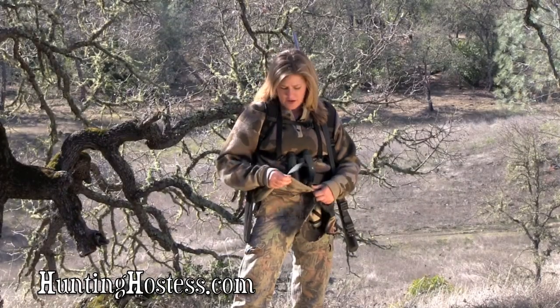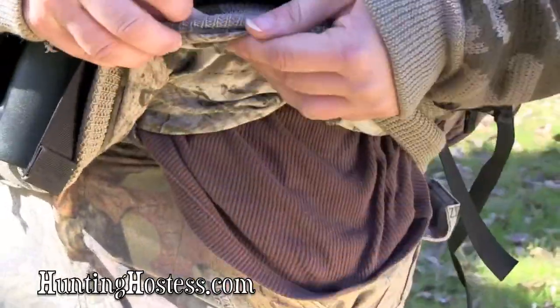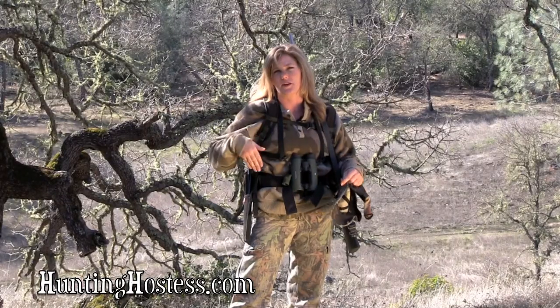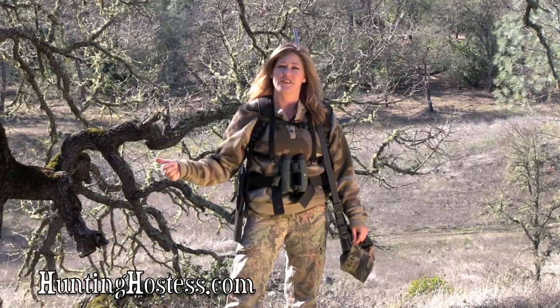Then I usually wear a tank top, a camouflage shirt, and then this awesome wool sweater with the wind shear. You can buy them from Cabela's. It has saved my butt hunting in the snow in Colorado and fishing in the ocean of Alaska. This is my tried-and-true sweater.